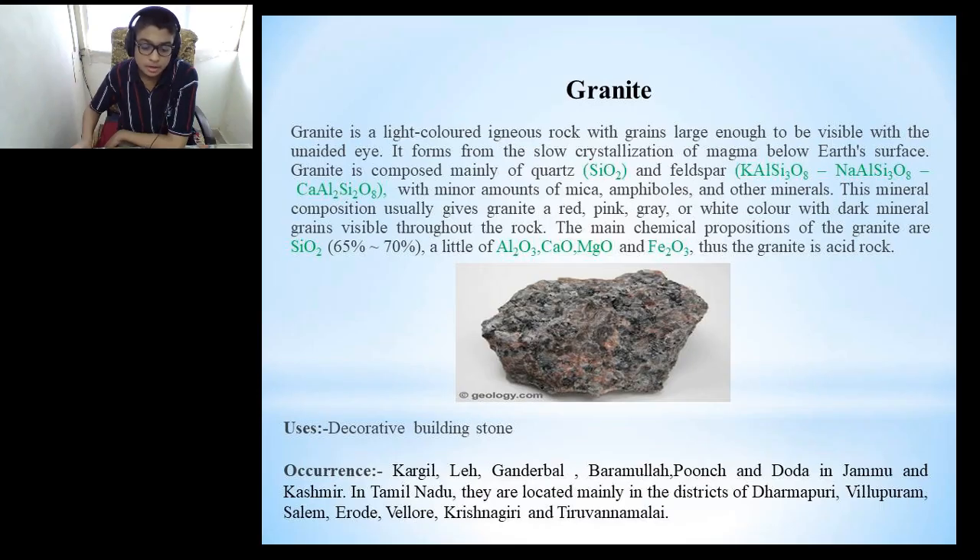We will discuss granite now. Granite is a light-colored igneous rock with grains large enough to be visible with the unaided eye. It forms from the slow crystallization of magma below the earth's surface. Granite is composed mainly of quartz and feldspar with minor amounts of mica, amphiboles and other minerals. This mineral composition usually gives granite a red, pink, grey or white color with dark mineral grains visible throughout the rock. The main chemical components of granite are silicon oxide, aluminum oxide, calcium oxide, magnesium oxide and ferric oxide, making granite an acid rock.